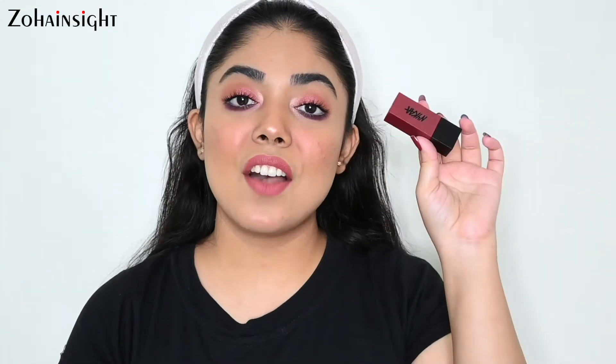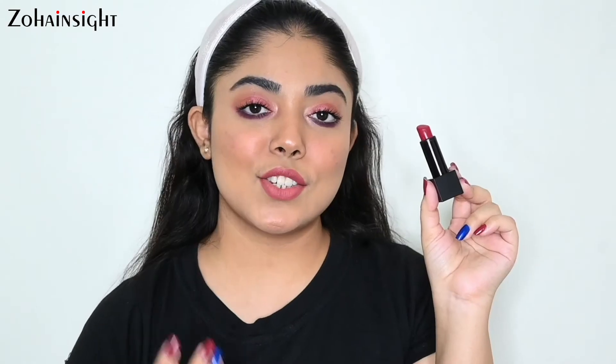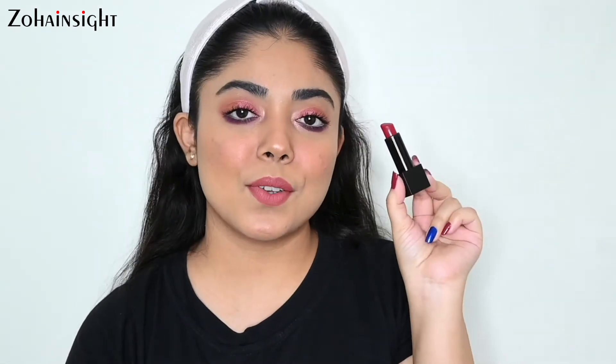This is priced at 799 rupees for 1.8 grams — you will need very little because it is very opaque and pigmented. Next, again from Nykaa Ultramatte range, this is in the shade 17 Coco. It's a beautiful pinkish-red shade, very matte and very comfortable. It is very pigmented in just one stroke — a must buy. There are some very beautiful and unique shades in this range so you must check. Purchase links of all lipsticks are in the description box. This is priced at 599 rupees for 5 grams.